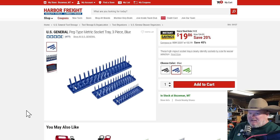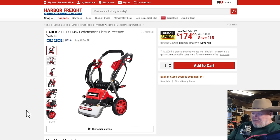The US General Peg Socket Set — these are the ones I have; you've seen them if you've watched my toolbox tour. $20, great price. My local Harbor Freight has these on clearance, so check the end caps — if you like the peg style, you might want to snag it because they're clearing them out at my store. The Bauer 2000 PSI max pressure washer is on sale for $174. It's not quite as good as the 2300 PSI one — the wheels are smaller and I like the higher handle and center console layout better. Still a good pressure washer for $175.